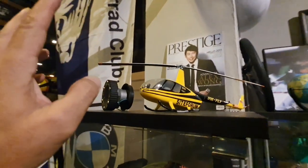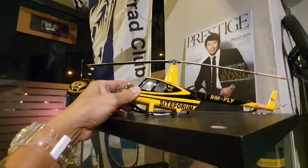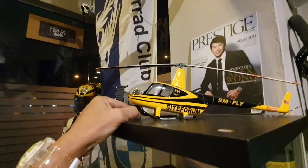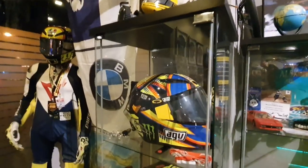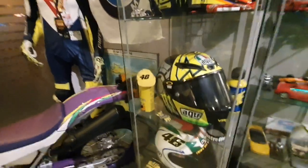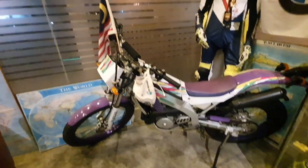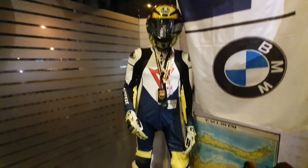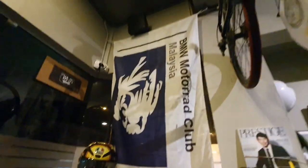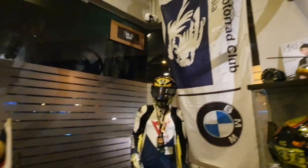This is an old magazine cover. And this is the exact model of the helicopter I used to fly — the Robinson R44. And these are the Valentino Rossi replica helmets — they belong to a friend of mine, Ong Sang. This is also his collection — a Rossi full riding gear, full suit. BMW Motorrad gave me this club banner.